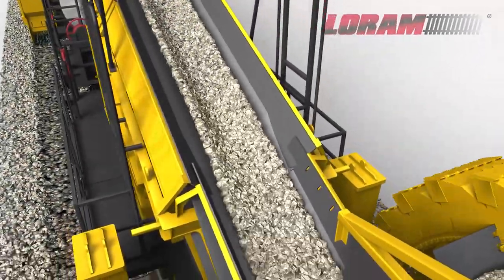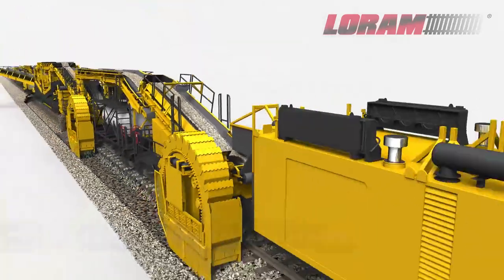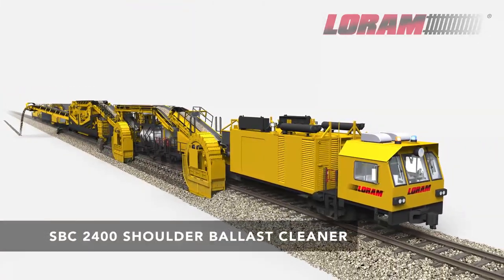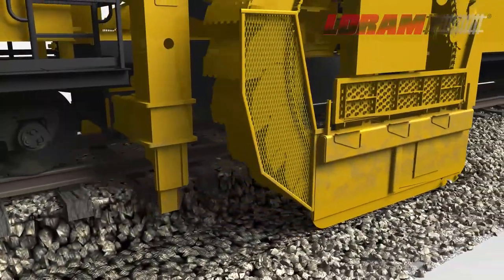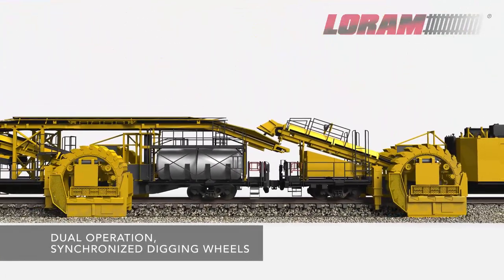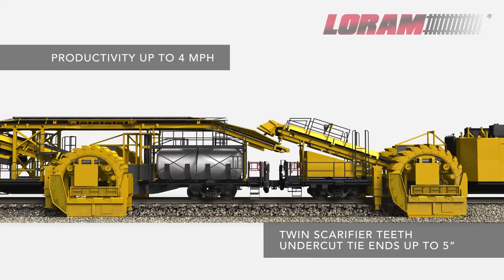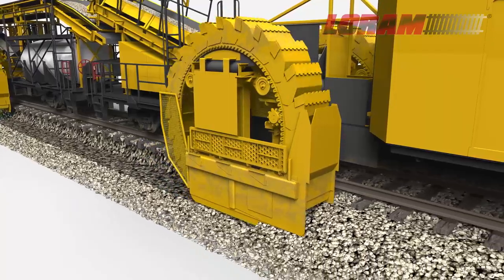The new LORAM 2400 Shoulder Ballast Cleaner represents the new standard in maximizing track uptime by effectively doubling the productivity for shoulder drainage maintenance. We took our industry-leading high-performance SBC technology and doubled down with dual operation and synchronized digging wheels and twin scarifiers that double maximum productivity with 2400 cubic meters per hour.